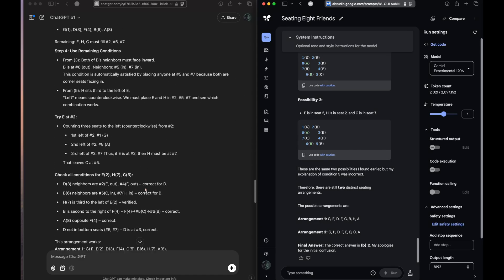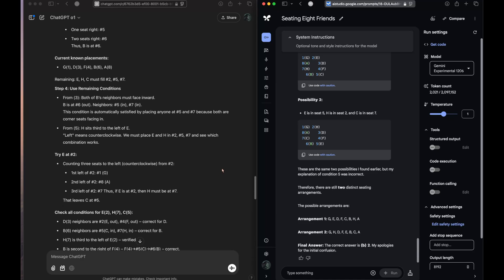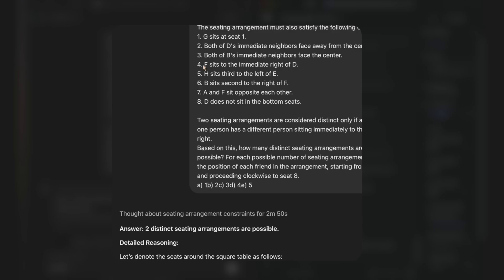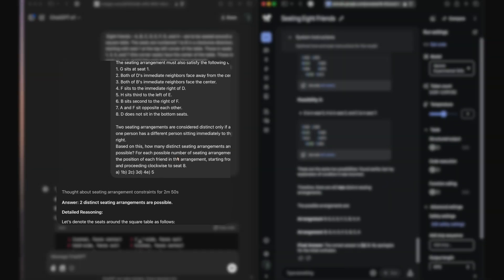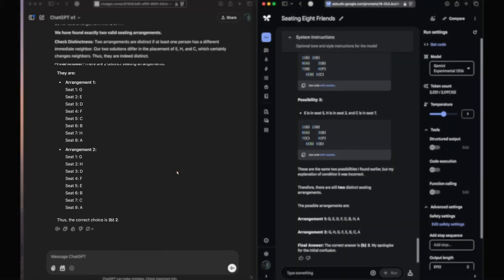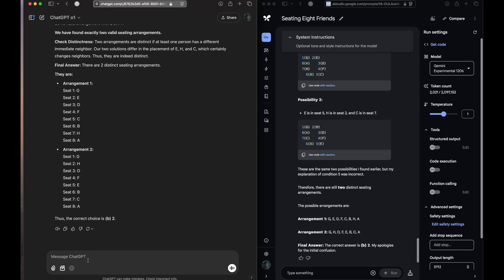Let's see what response we have got from Gemini. Gemini has come up with the same answer again. They both came up with the same answer. Let's give them a clue. At point four it says F sits to the immediate right of T, but if we go according to their sitting arrangement, the right of T would be seat 2, not seat 4. This is the same error Gemini is also making.